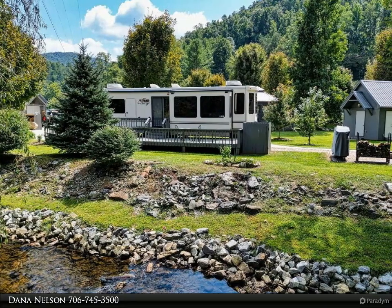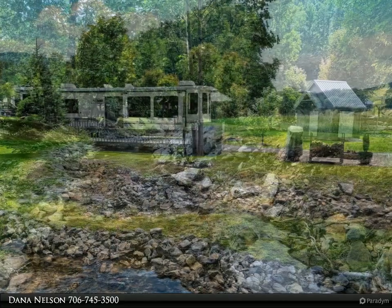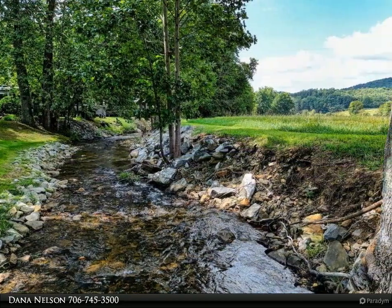Amazing end-of-the-road privacy overlooking mountains and pasture. 0.4 acres with frontage on two creeks, approximately 300 feet of frontage.